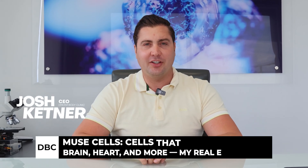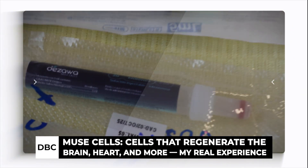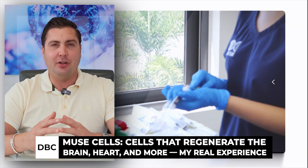Hi, this is Josh from DreamBody Clinic. Today I did an IV of mu cells. Mu cells have gotten a lot of attention lately because quite a few celebrities have been doing them. You've heard some different stuff about them. You probably don't know what they are, so let's just get into it.